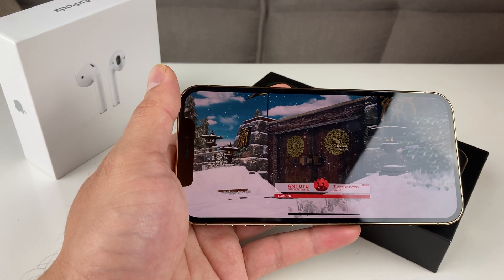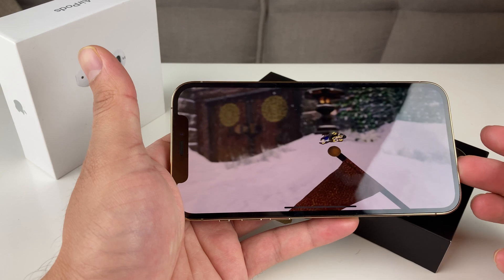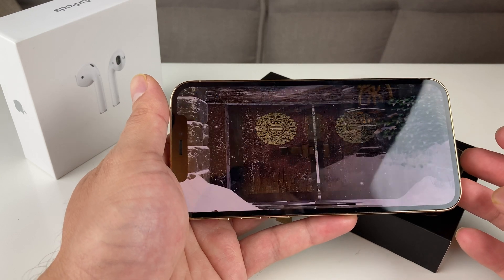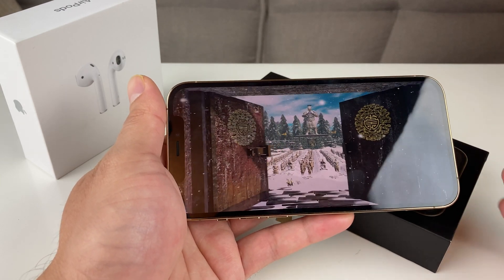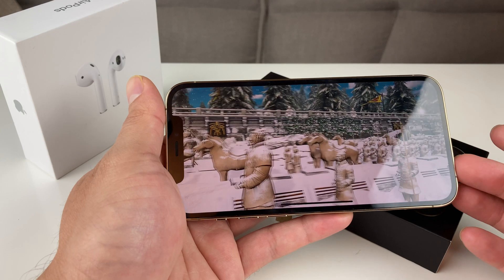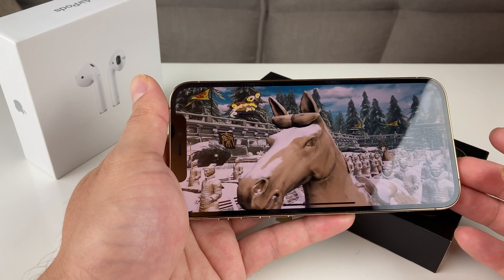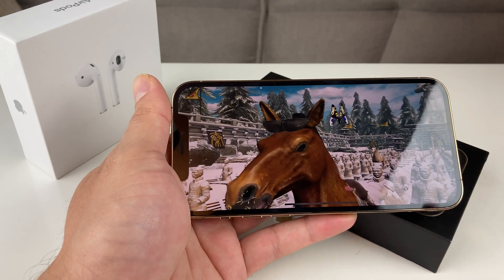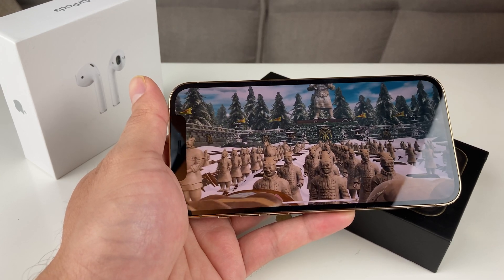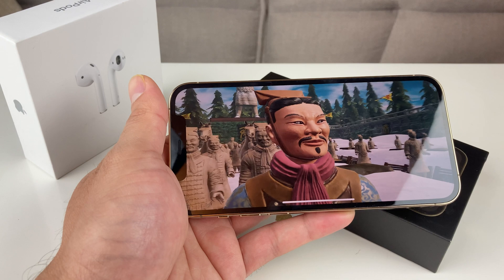Let's talk about the iOS that comes with it — iOS 14, the latest iOS. The A14 Bionic chip is built on a 5-nanometer process. The CPU uses a hexa-core configuration: two high-performance cores running at 3.1 GHz known as Firestorm, and four efficiency cores at 1.8 GHz called Icestorm.